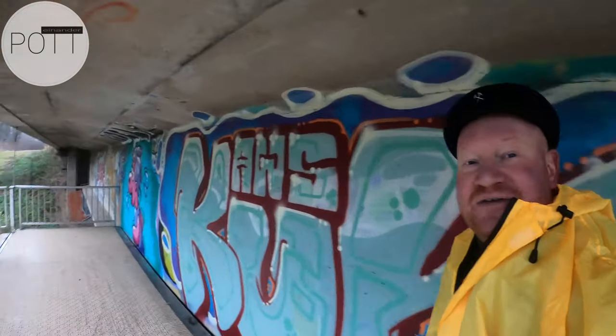Wir haben gleich schon den Scheitelpunkt erreicht, gleich am Spaßbad dahinter. Und dann geht es die andere Seite, Nordufer, wieder zurück. Geil ist das auf jeden Fall.